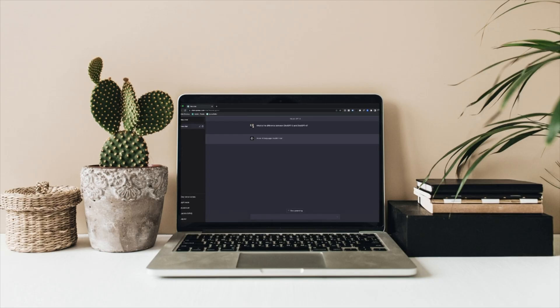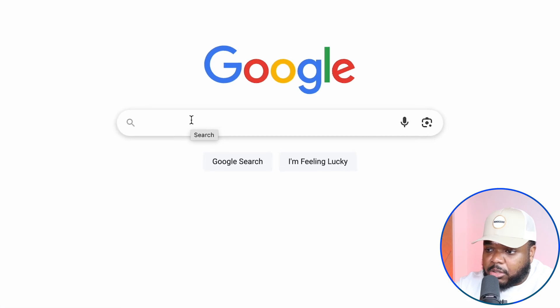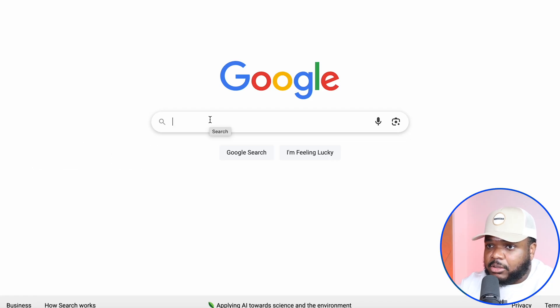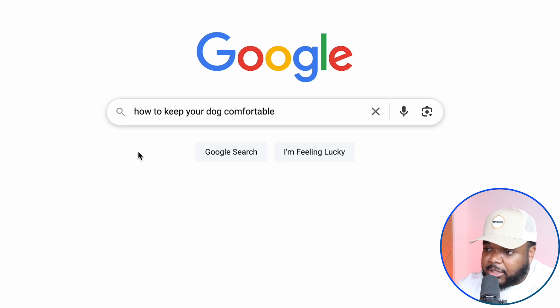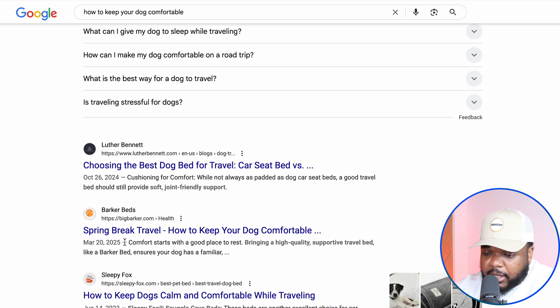Before I go onto make.com and show you how to build this AI agent, let me quickly show you how the whole thing works. Someone is going to come onto Google — a potential customer — and search for information about whatever your store is about. So let's say I had a pet store; I'll post blog articles answering people's questions. Someone might type in 'how to keep your dog comfortable,' and as you can see there are all these different results that pop up. I'm going to click into one of them.